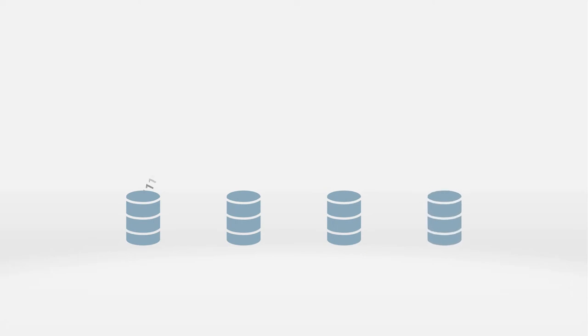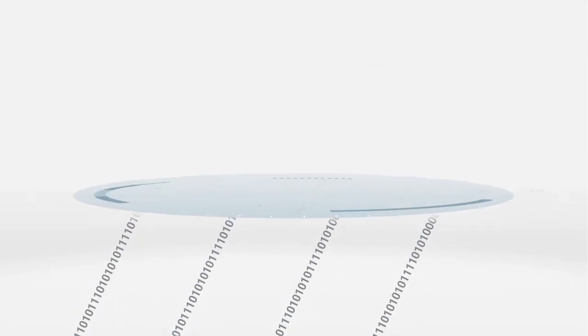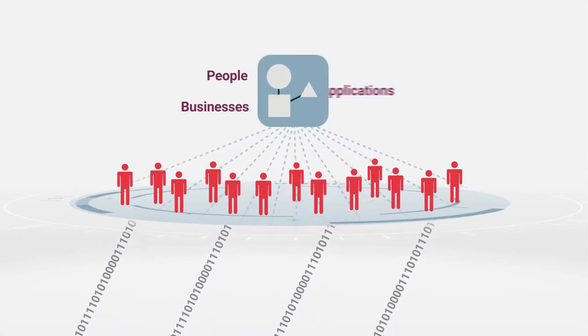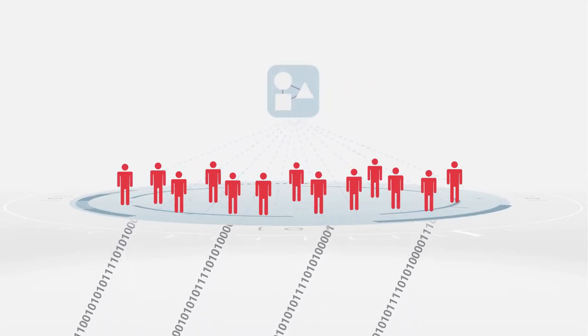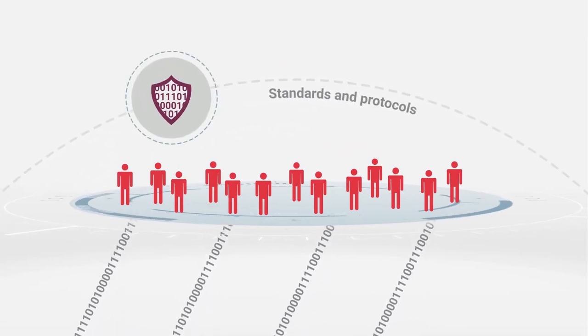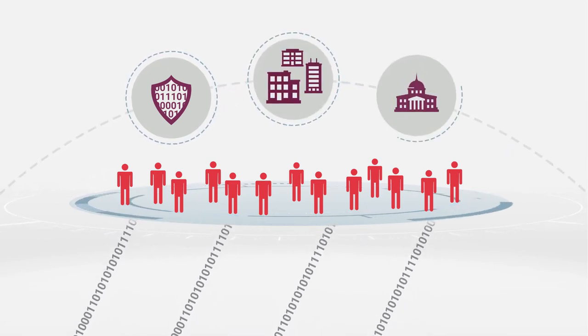With Axway B2B integration, you securely unleash your data from any source, enabling communities to collaborate to connect people, businesses, and applications. Axway B2B integration incorporates the standards and protocols needed for compliance with your policies for data protection, your industry standards, and regulations.